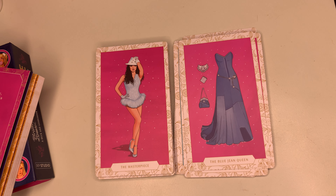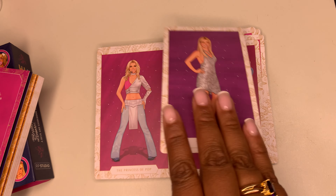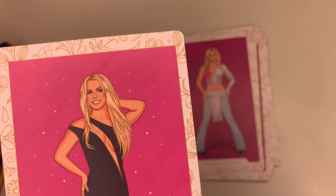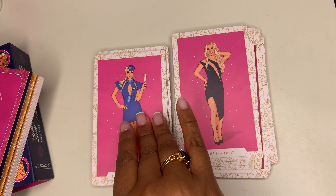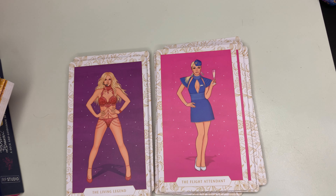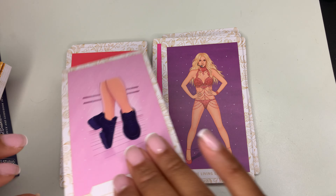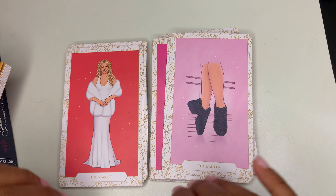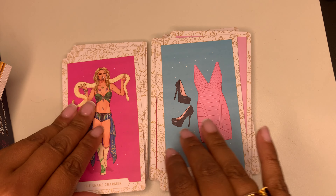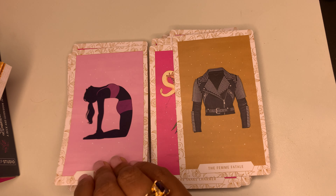We'll do them in sets of two since there are supposed to be 40. I wish they would have the card name on the back. You have the little star, the boho babe, the strong woman and the halftime superstar, the school girl and the rebel, the perfume queen and the space princess, the cusp and the beach babe.